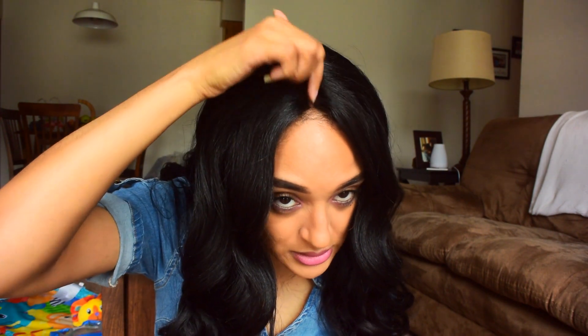The wig has a comb in the back, two combs in the front, and an adjustable strap. It has a 4.5-inch deep parting space, which gives you lots of parting room and makes it look really natural. It's a nice loose wavy wig with some layering. It is a light yaki texture, so it's going to look full and voluminous.